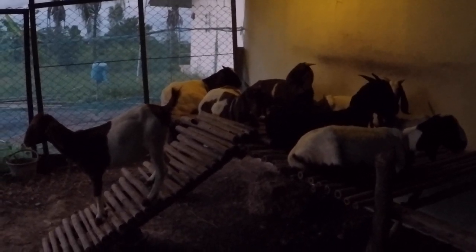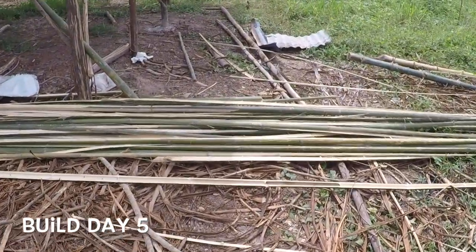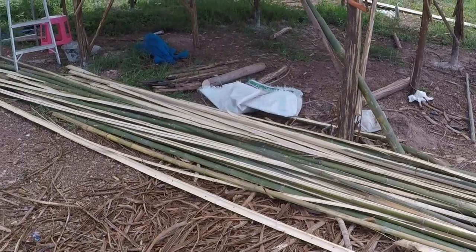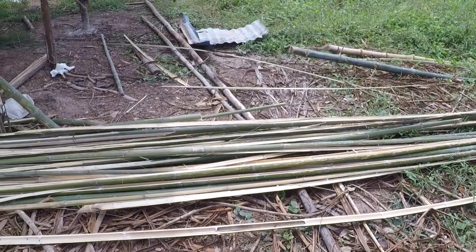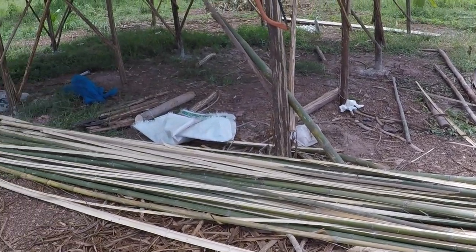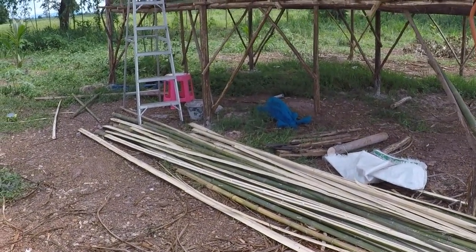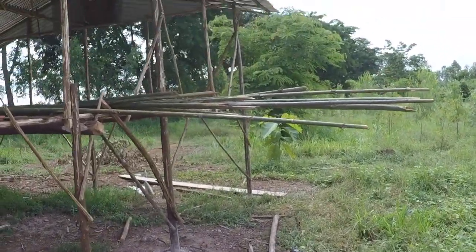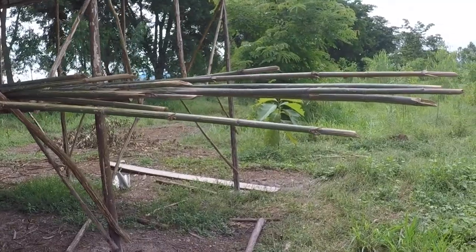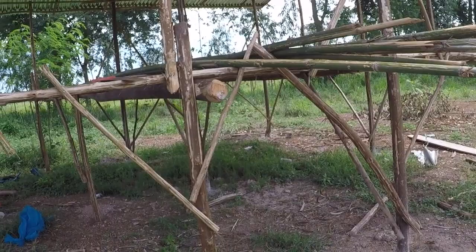We've made a start on splitting the bamboo — what a job this is. This is now officially my least favorite job I've ever done on the farm. It's bloody painful — imagine paper cuts but deeper, bigger, and more painful. The stuff is lethal, and we've still got quite a few to split. We spent most of yesterday splitting some and we've got about another 15 to go. We definitely haven't got anywhere near enough bamboo.